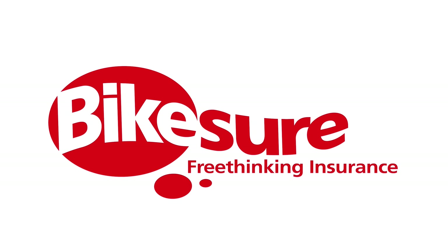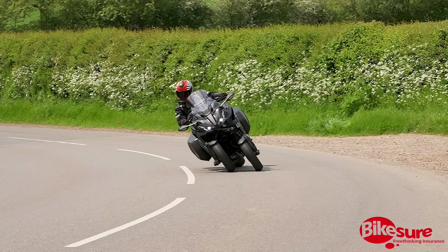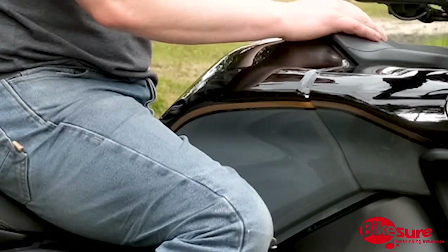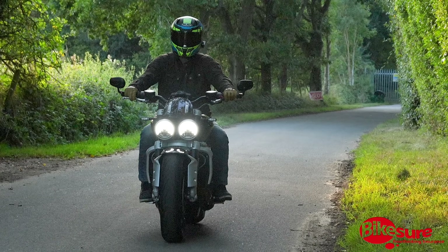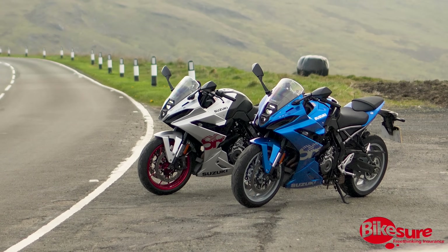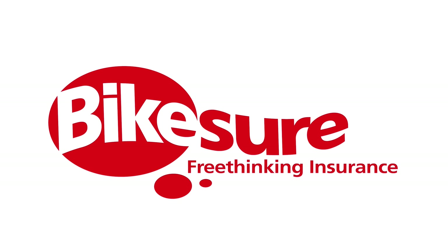Before we hit the road, a huge thank you to Bikeshore for sponsoring this video. With over 30 years of expertise, Bikeshore recognises the uniqueness of every rider. Whether your ride is wild and wacky or sleek and sporty, they'll find a policy just for you. From high performance sports bikes to decked out cruisers, they've got you covered — and if one bike isn't enough, check out their multi-bike policies. Click the link in the description for a personalised quote today.